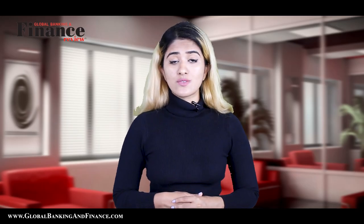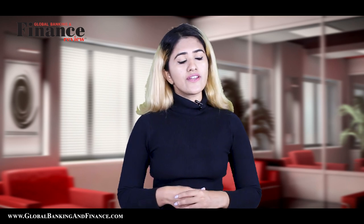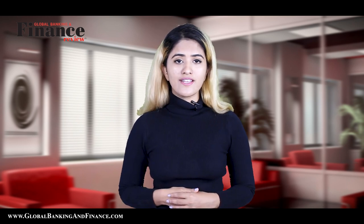Thanks for watching. Don't forget to subscribe, like, and comment. One lucky winner will win a one-year free subscription of Global Banking and Finance Review magazine.